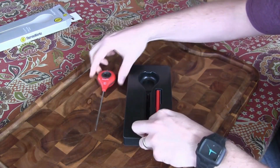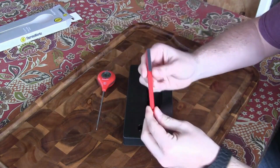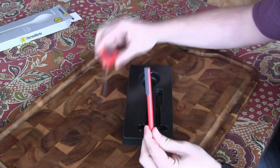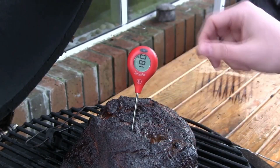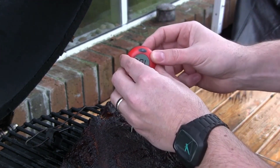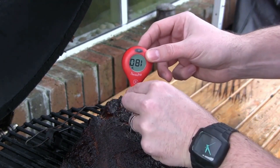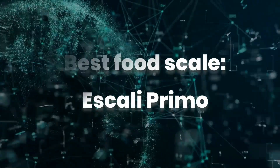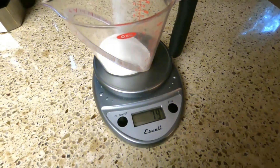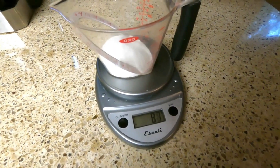The Thermo Pop is a more affordable option in ThermoWorks' lineup. It's not quite as fast as the Thermo Pen One and it doesn't have the rotating display or backlight, but it still measures temperatures accurately. And while it's not waterproof, it is splash resistant.